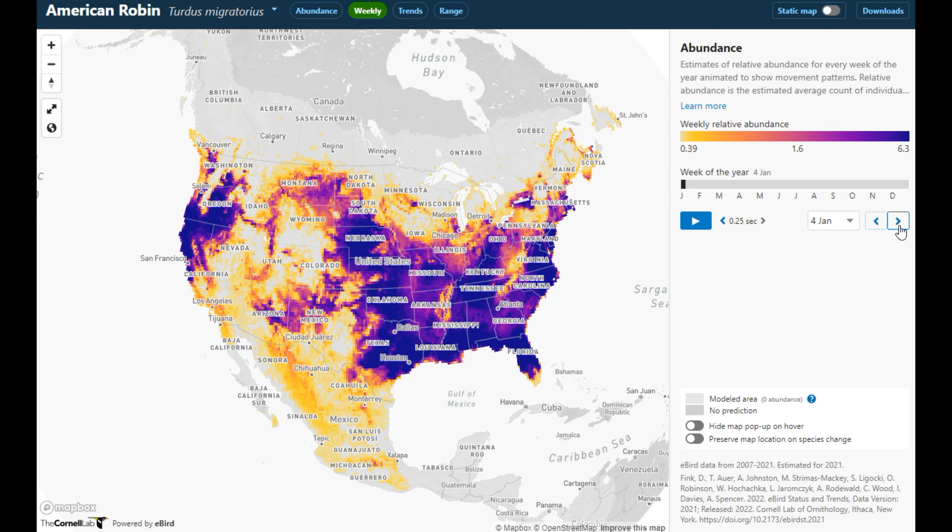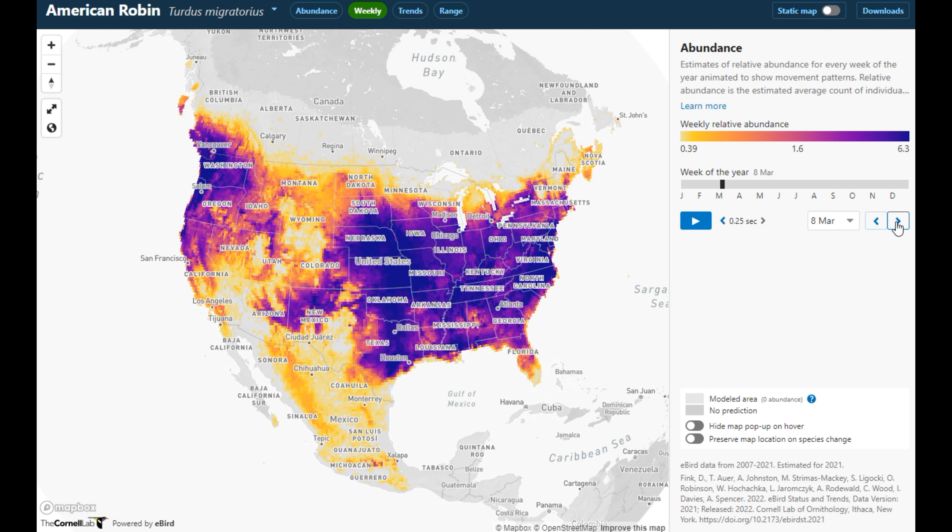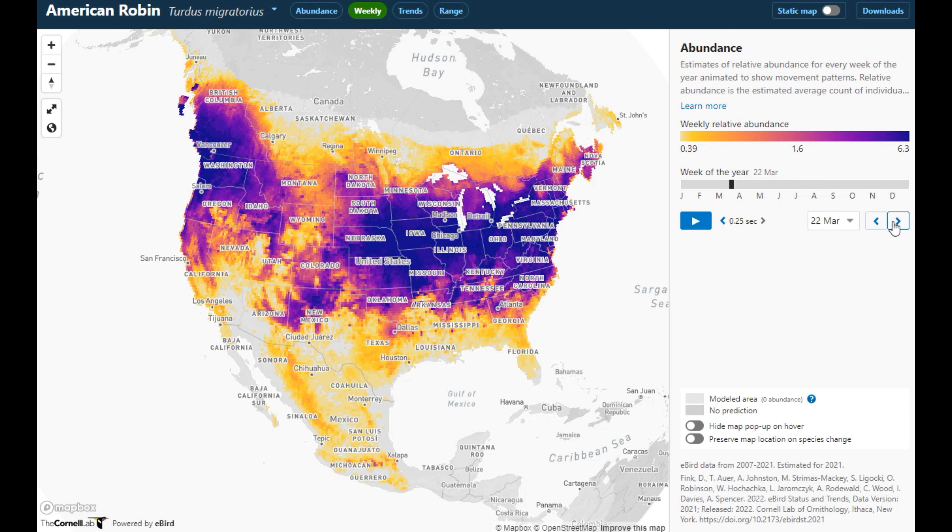Through late November into December they finally concentrate and reach where they'll be for the winter. In late December and January they're really concentrated in the southern U.S. to central Midwest, and in the northern part of California into Oregon and Washington, with some down in Mexico. Into January and February you can already see a little movement getting more concentrated in the northern parts. By March they're really getting on the move — they don't waste any time.